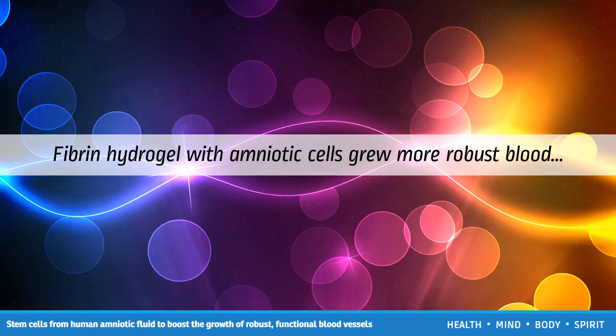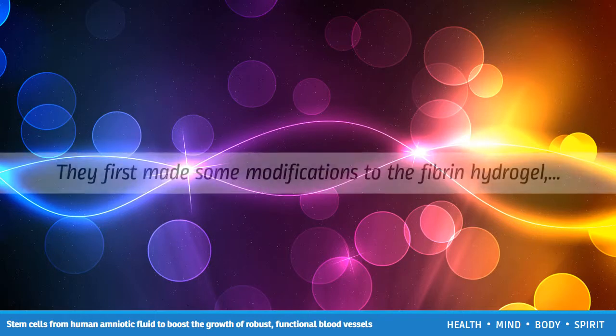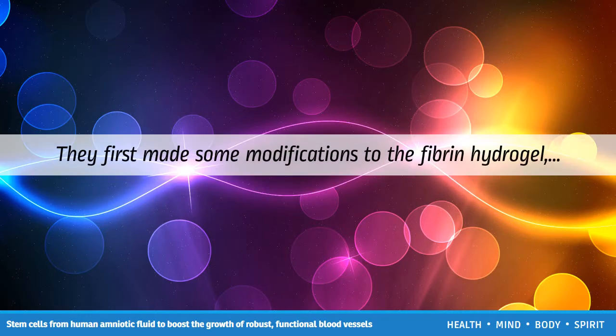For their study, the team used mice to investigate what happens when you combine the angiogenesis properties of fibrin hydrogel with the endothelial cell-generating effect of amniotic stem cells. They first made some modifications to the fibrin hydrogel, which on its own was too stiff and degraded too quickly. Adding polyethylene glycol to the fibrin made the hydrogel much more pliable and robust.